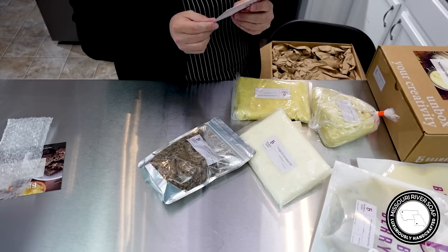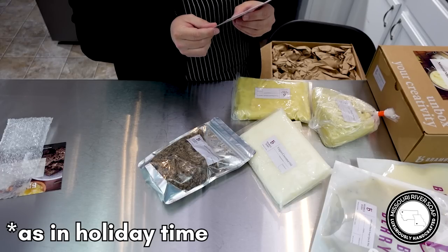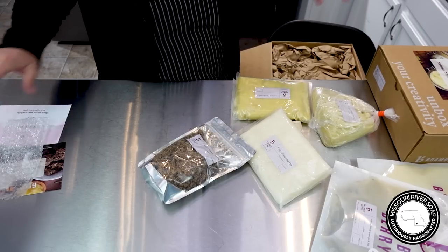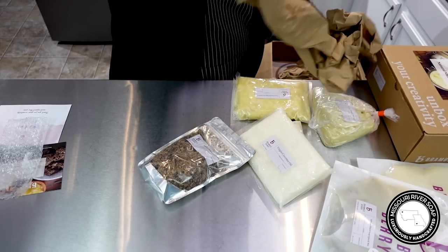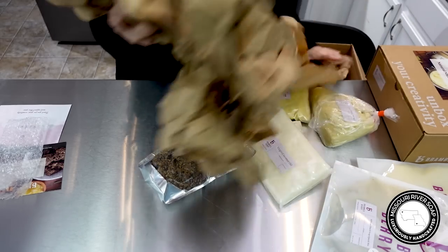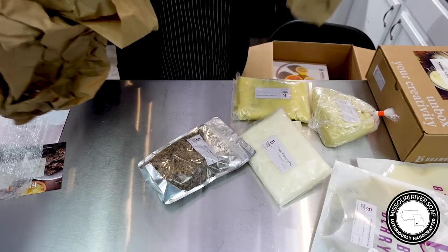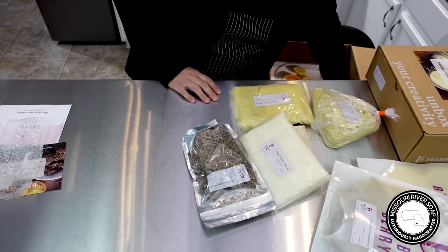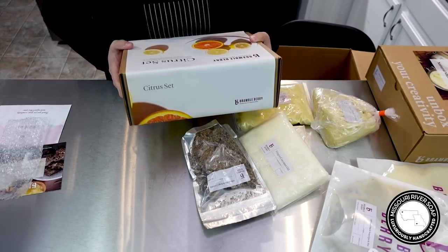Happy holidays — what a year, huh? I was not in a brain space this time last year; I was just trying to survive. Let's see what's inside. Oh, paper — that's nice. I'll reuse this too. Sometimes that packaging does seem like a lot, but you've got to get things where they're going safely. I am going to have some projects to work on!